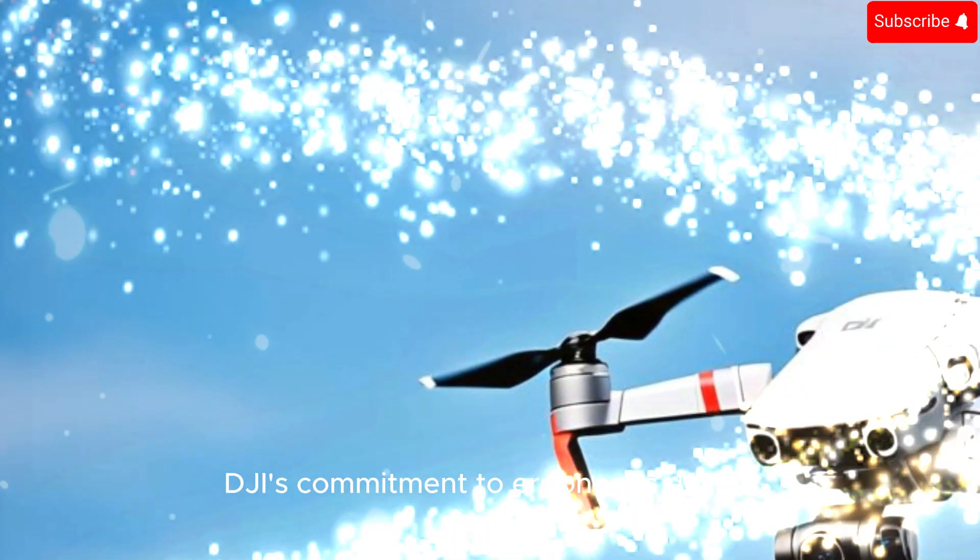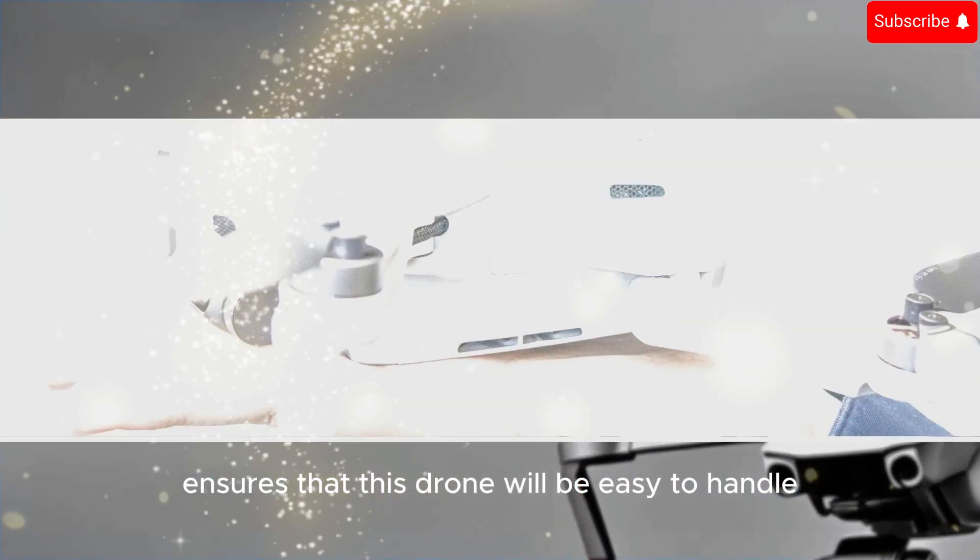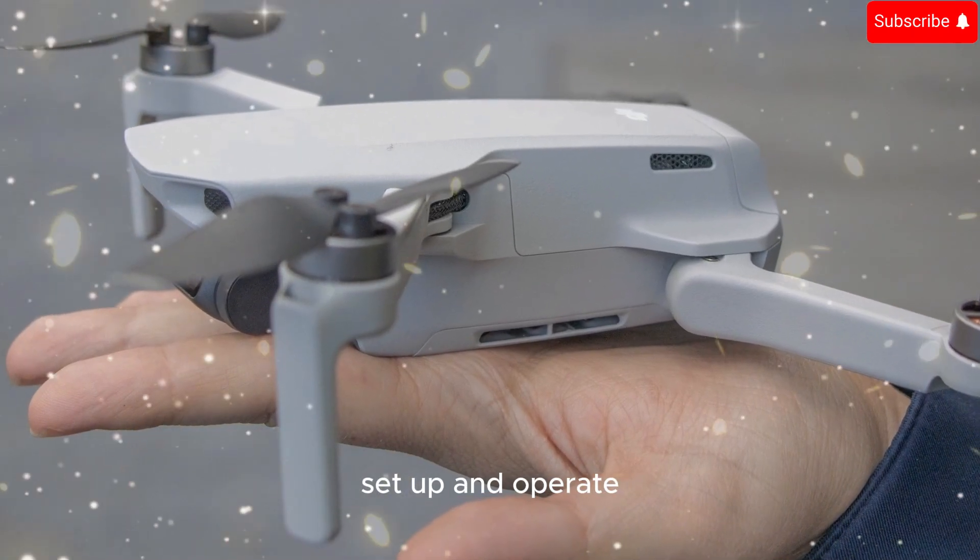DJI's commitment to ergonomic design ensures that this drone will be easy to handle, set up, and operate.